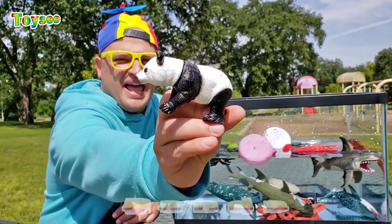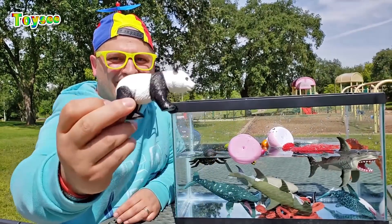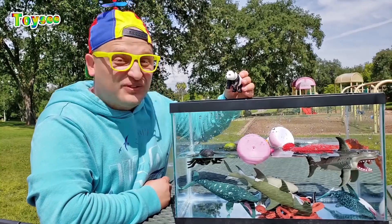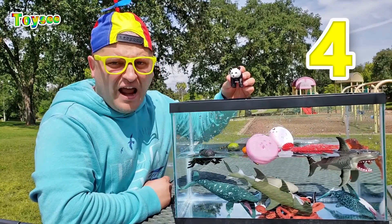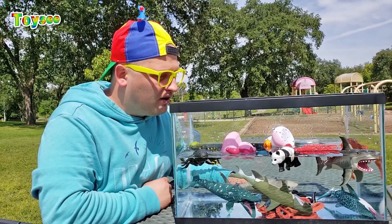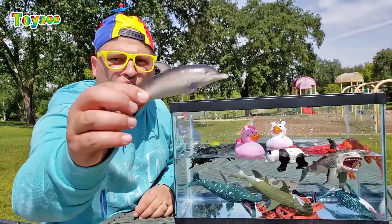The next animal is panda! Panda has two colors — black and white! Panda is a bear! Hey panda, I'm gonna drop you in the water! Would you sink or would you float? One, two, three, four, and five! Wow — panda floats! I never thought panda knows how to swim, but it does! Panda swims!